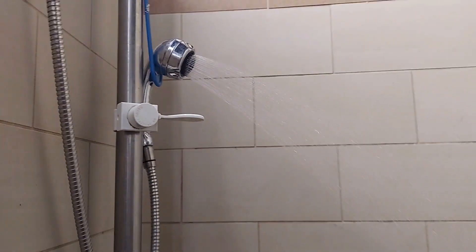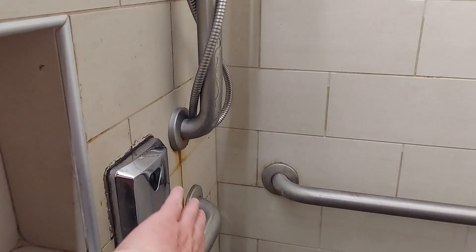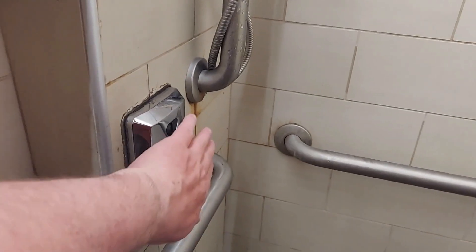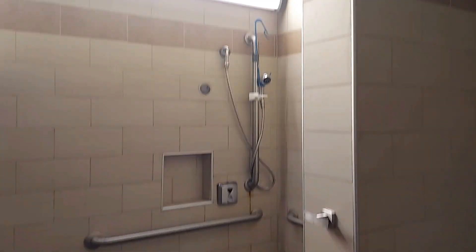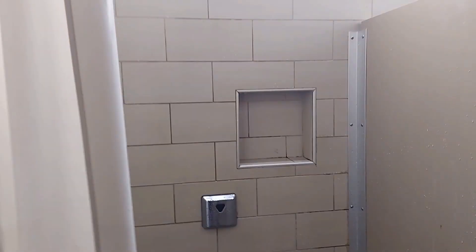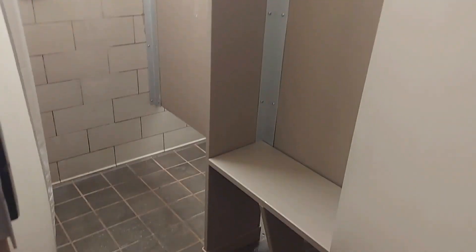Donnie and I both went into the handicap stall to get dressed because there wasn't a lot of space in the regular stalls and nobody was in the handicap. I took a shower in the regular stall and then went into the handicap stall to get dressed because it had a bigger area that didn't get wet. On the regular ones, even though there's a curtain, it still sprays on the ground and everything gets wet.